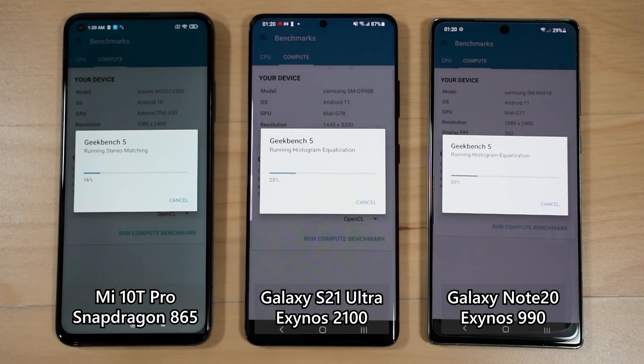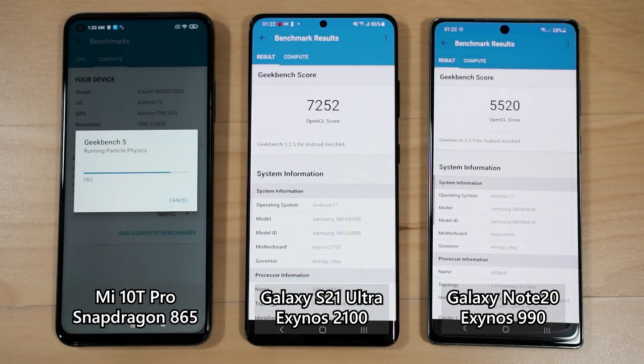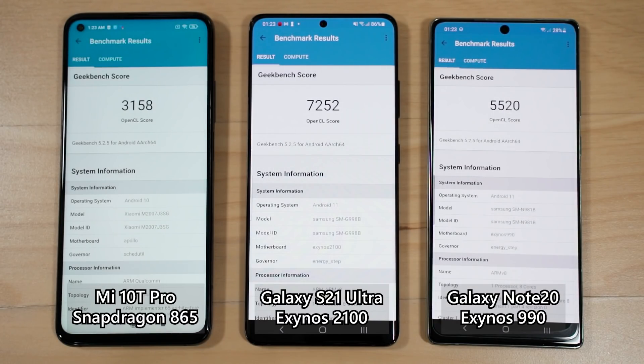In the Geekbench Compute benchmark using OpenCL, the Exynos 2100 is superb — it doubles the score of the Snapdragon 865 and is 1.3 times better than the Exynos 990. That's a massive leap in GPU compute performance.